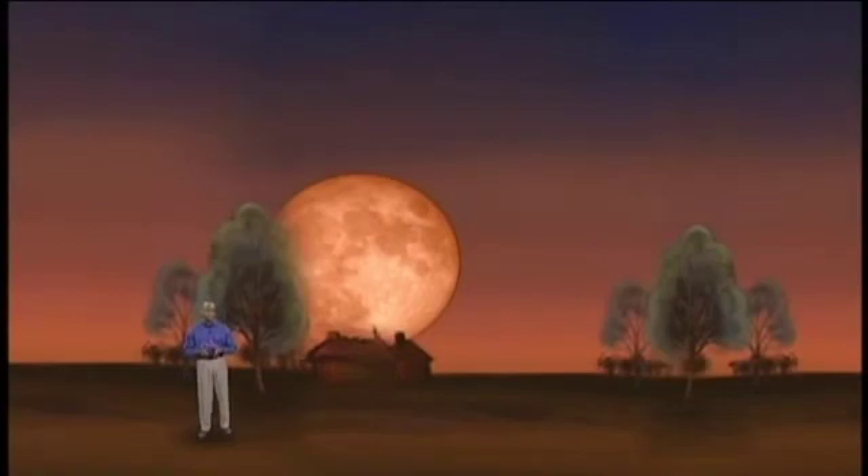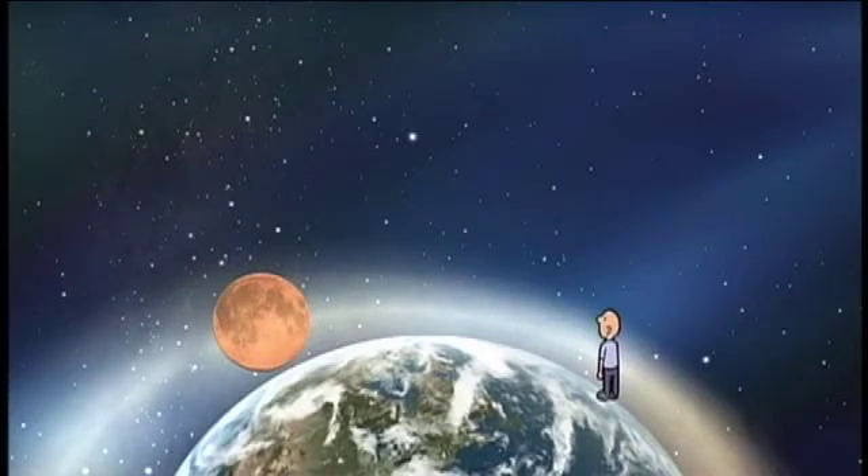All rising full moons always look much bigger and more colorful than when they're overhead. The reason the full moon looks more colorful as it rises is because we see it through thicker and dustier layers of our Earth's atmosphere than when it's overhead.